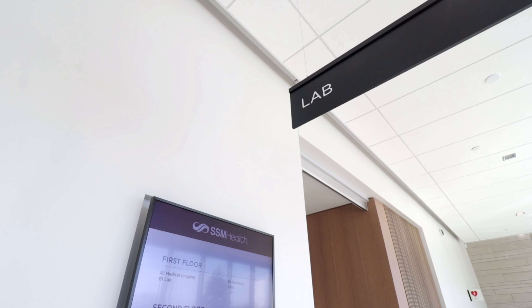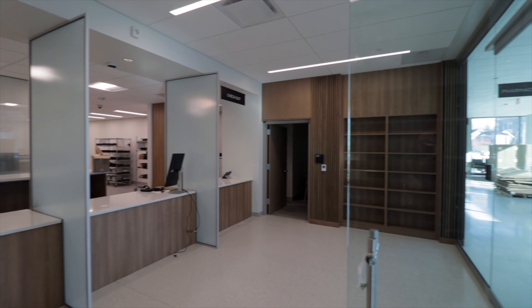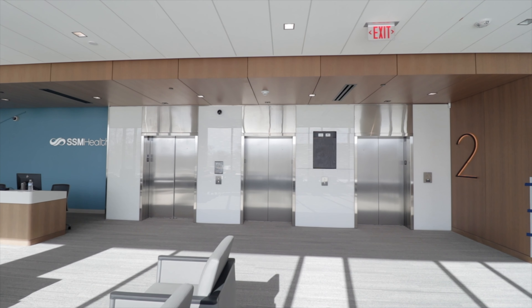In addition to main registration, our first floor includes medical imaging services, as well as the cafe, which is open to the public. You'll also find convenient on-site laboratory and pharmacy on the main floor.